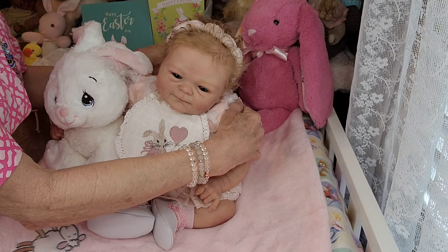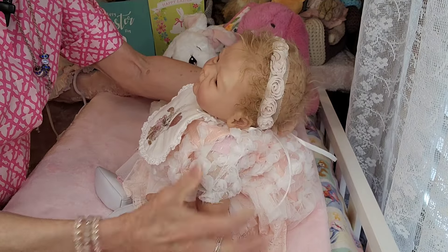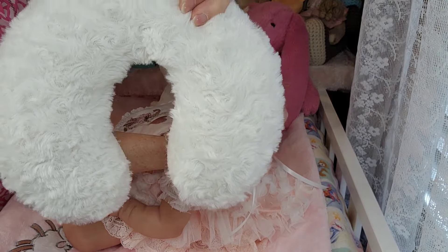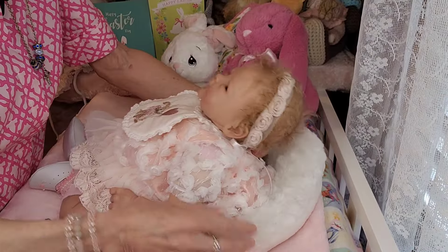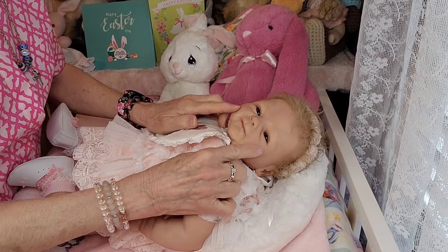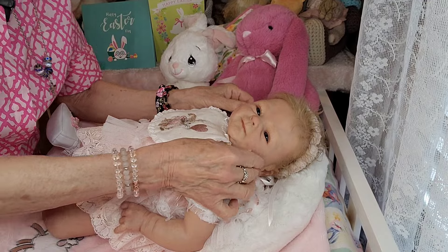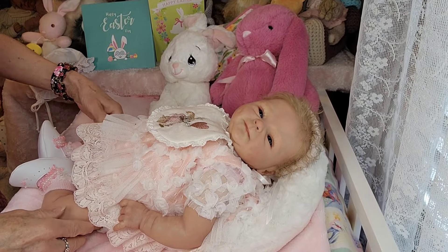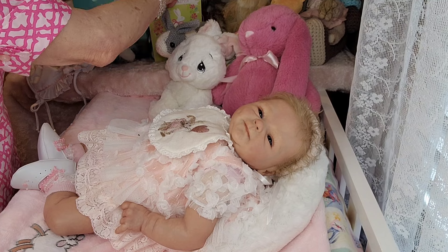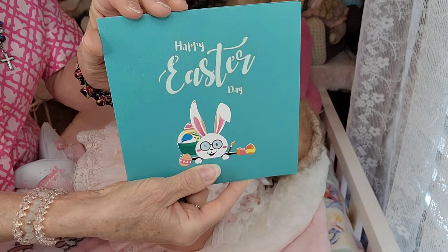You can see in the background I also have some bunnies set up. That little bunny keeps wanting to fall over, so I'm going to get her another pillow to lay down on. I'm going to choose this special pillow. This sculpt — the dimples in her chin, the dimples in her cheeks — she's just darling, I just can't get enough of this little one. Before I get started on her dress though, I wanted to show you a couple of Easter cards that I received.